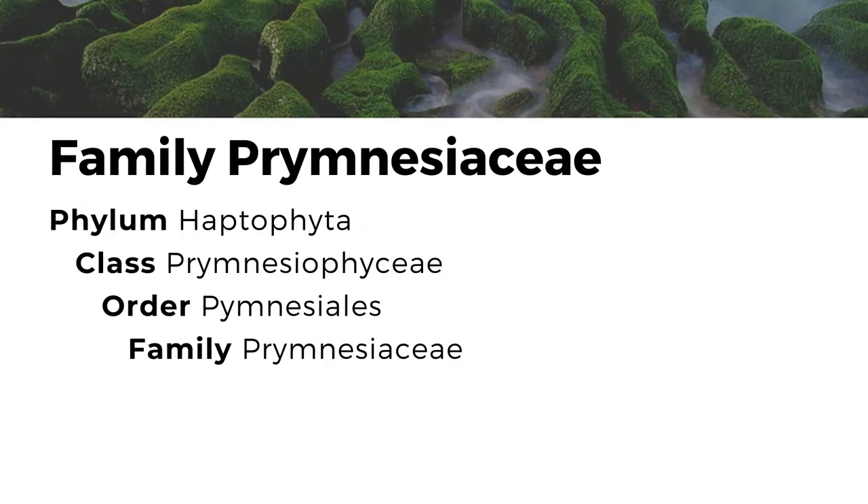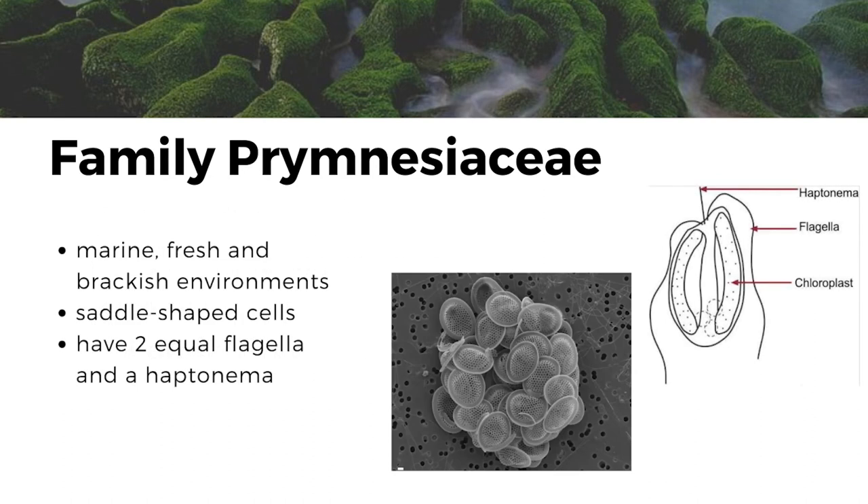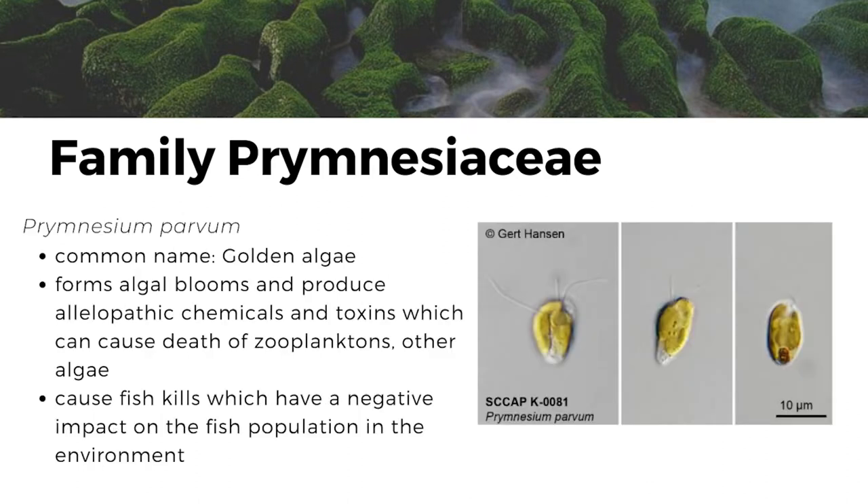The next family is family Prymnesiaceae. They are found in marine, fresh, and brackish environments. They are saddle-shaped and have 2 equal flagella and a haptonema that can either be short or long. An organism under this family is Prymnesium parvum, which has the common name golden algae. It lives in marine, freshwater, and brackish environments. It is a planktonic single-celled ellipsoid-shaped eukaryote. It forms algal blooms and produces allelopathic chemicals and toxins, which can cause death of zooplankton, other algae, and cause fish kills, which have a negative impact on the fish population in the environment.